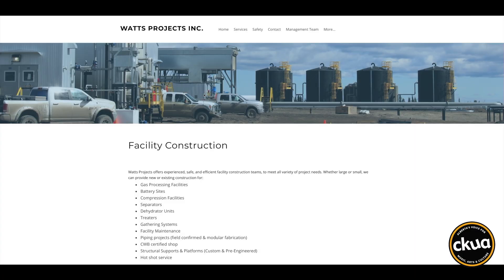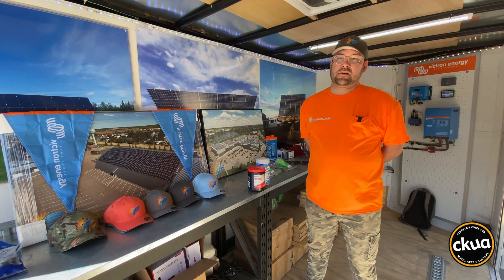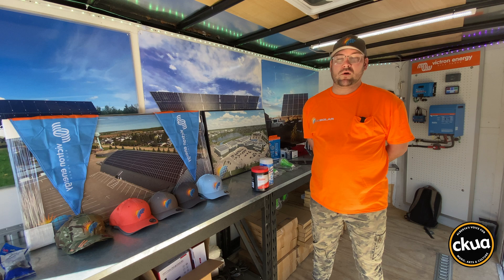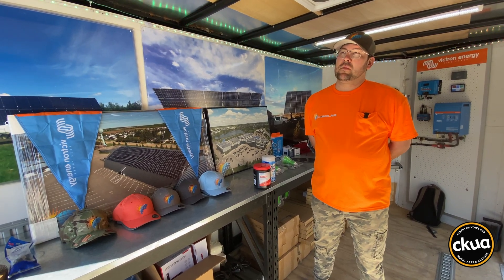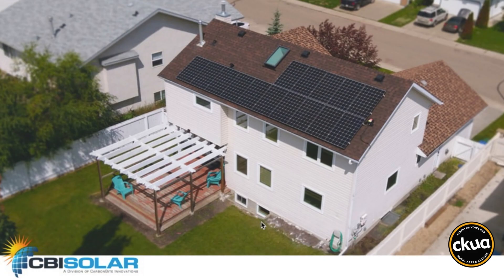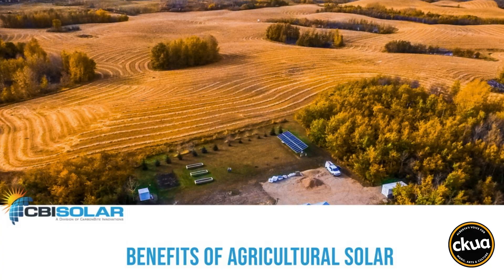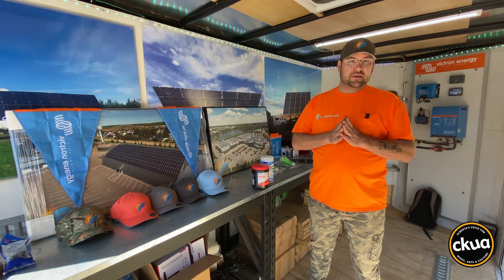Remy Watts got the idea to start the solar business while working at Watts Projects, a firm that works on oil, gas, and forestry projects. In the mid-2000s, some colleagues and I started discussing solar and it kind of grew from there — everything from solar on your ice shack, your RV, your cabin, your farm, your municipal center, commercial buildings, and even now a little bit of utility-scale solar.